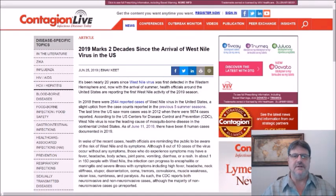Today I want to talk about West Nile virus in the United States. A hat tip to Contagion Live, which pointed out that it's been nearly 20 years since West Nile virus was first detected in the Western Hemisphere. With the arrival of summer, health officials around the US are reporting the first West Nile activity of the 2019 season. In 2018, there were about 2,500 reported cases of West Nile virus in the US, a little higher than some recent summer seasons.